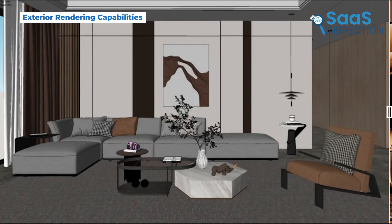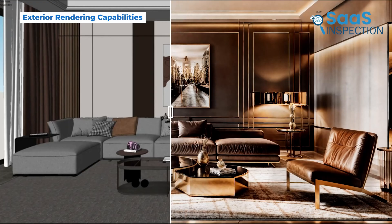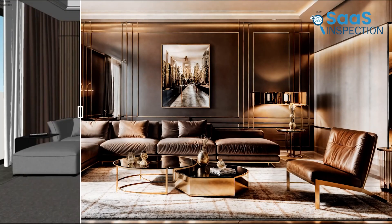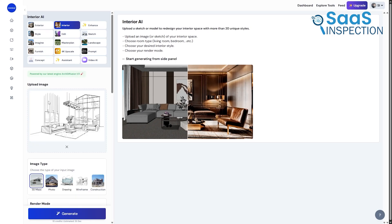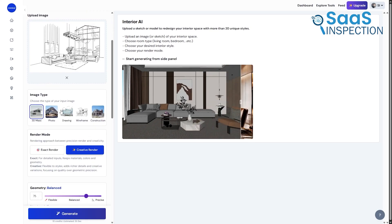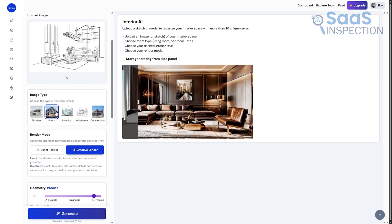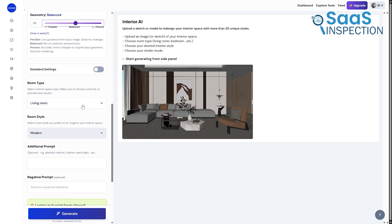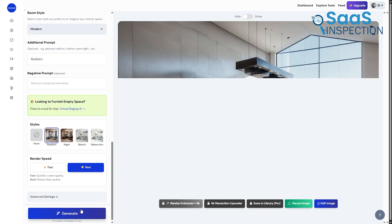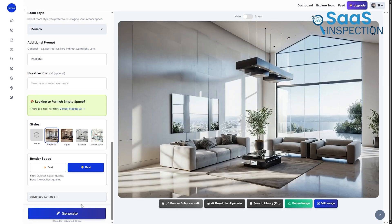Beyond exteriors, MNML AI offers robust interior rendering capabilities. Architects can upload floor plan images or interior 3D views, specify design elements through detailed prompts, adjust furniture, lighting configurations, and material finishes, and generate photorealistic interior visualizations.